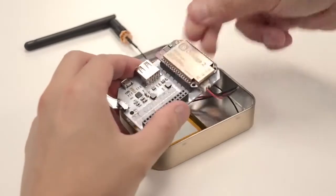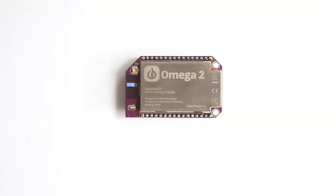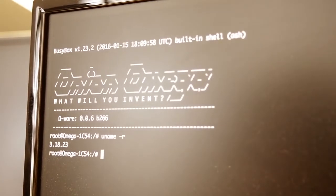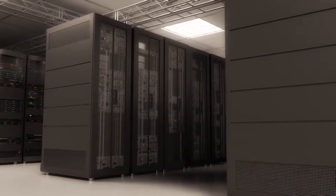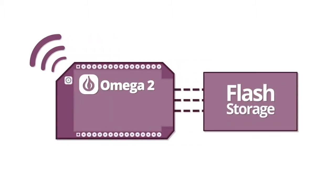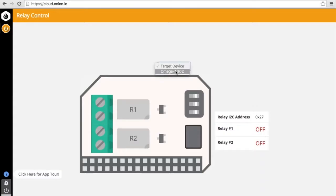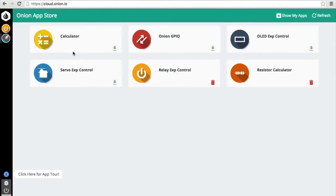The Omega 2 is tiny — at less than a quarter of the size of your credit card, it can easily fit into any project. But don't be fooled by its size: the Omega 2 is powerful. It is a full Linux computer. That's right — this tiny purple thing runs the same operating system that powers some of the world's most mission-critical infrastructure. The Omega 2 works out of the box; it comes with built-in Wi-Fi and on-board storage, so it comes to life the moment you power it on.